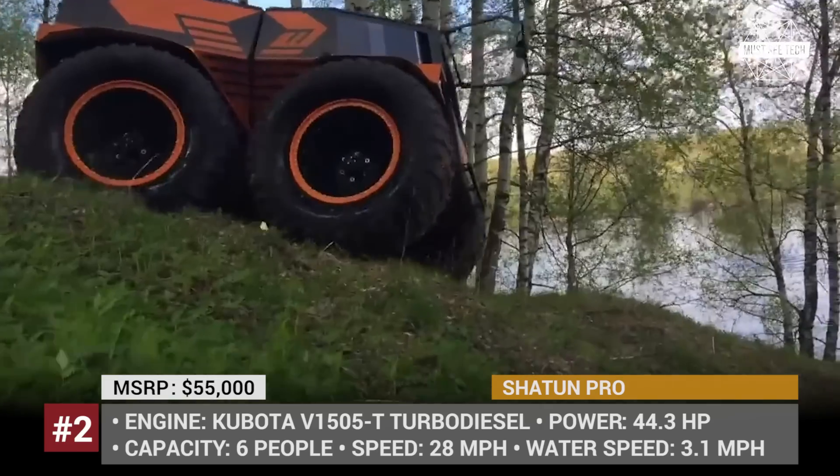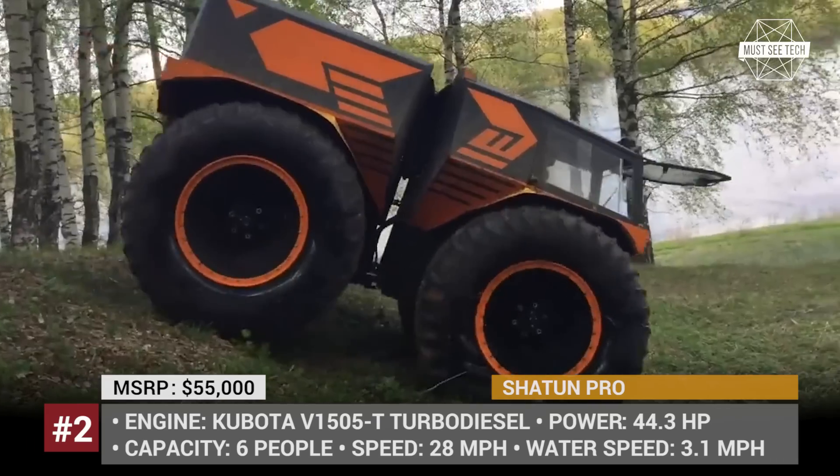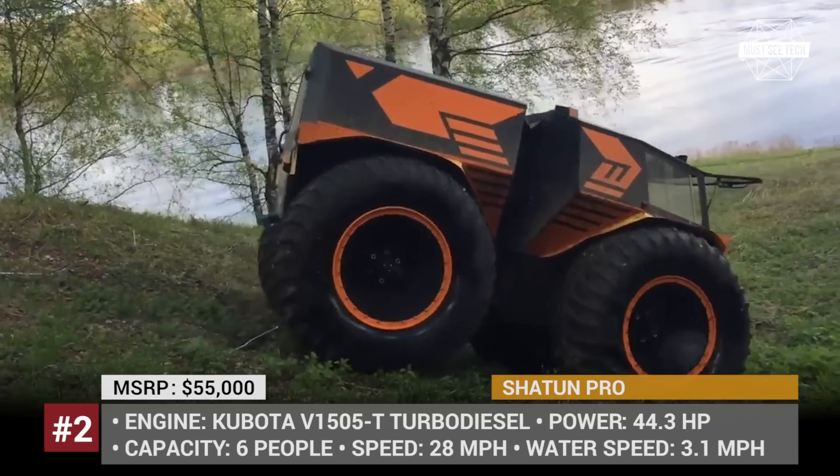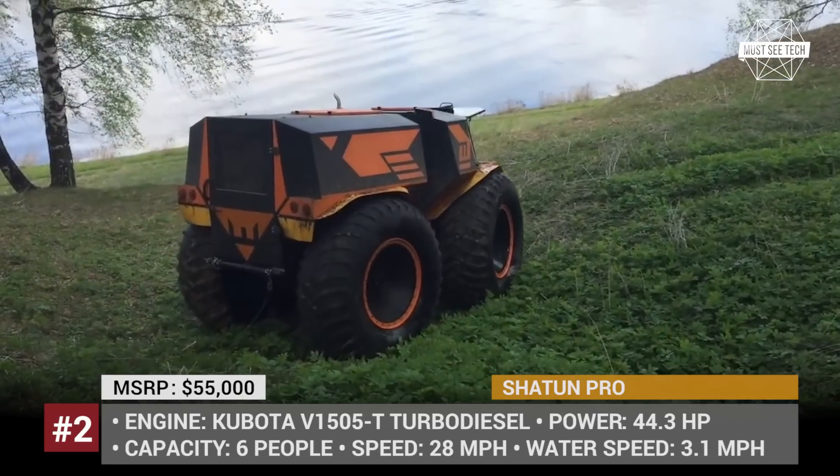Such maneuverability is made possible by a two-part moving frame and huge low-pressure Macar tires. The price for this ATV is moderate and starts from $48,000 for a gasoline engine and $55,000 for a diesel.